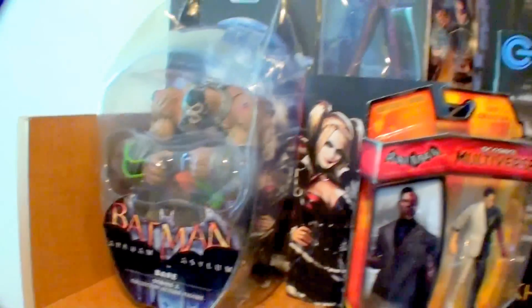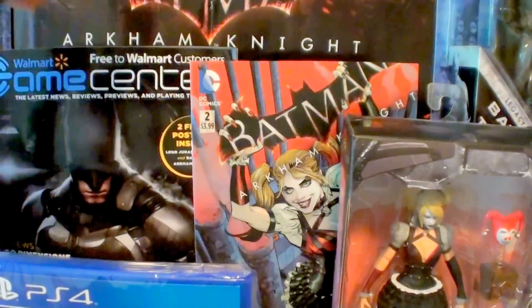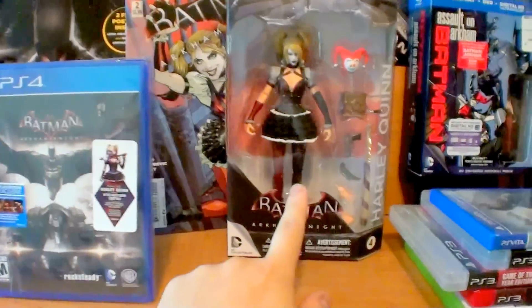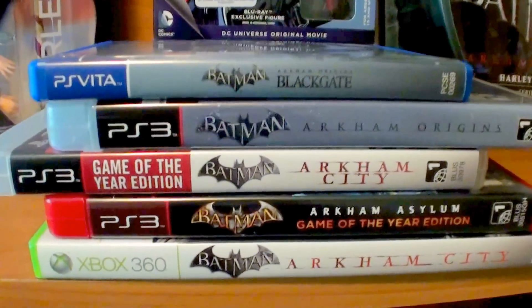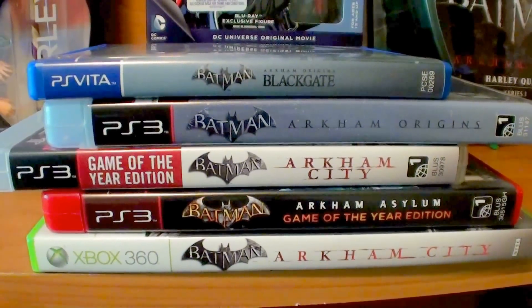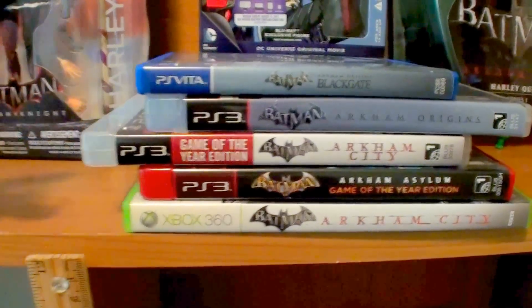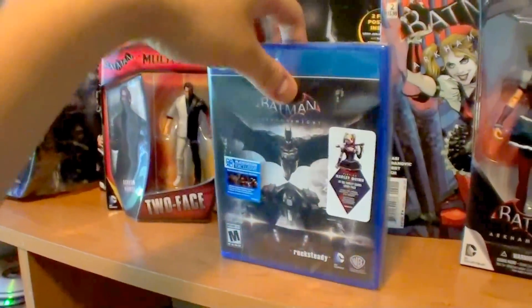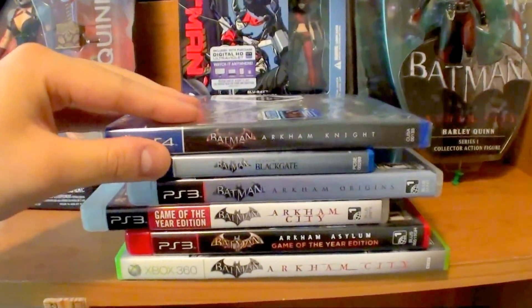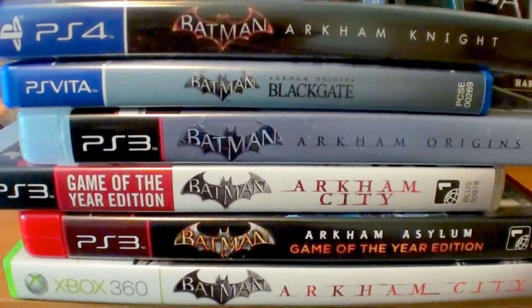We got Joker, Robin — they don't even make this Bane anymore, this is like a rare figure now. I've been following the Arkham Knight prequel comics so I'm ready for this game. Got the magazine, did an unboxing of it a couple weeks ago. I even got the Assault on Arkham movie. Other action figures here, the previous games: Arkham City, Game of the Year edition of Arkham Asylum, Arkham City again on PS3 and Xbox 360, Arkham Origins, and Arkham Origins Blackgate. Looks good on my shelves.